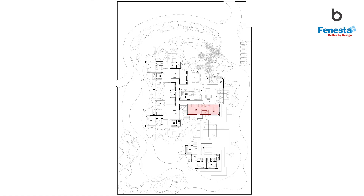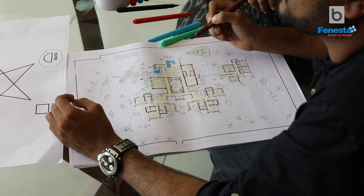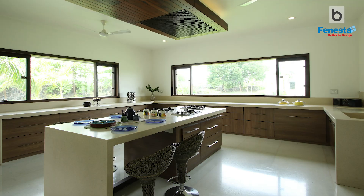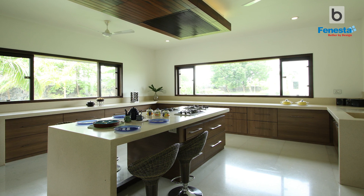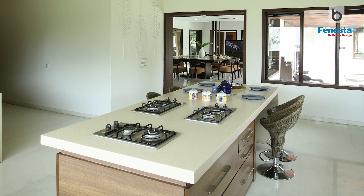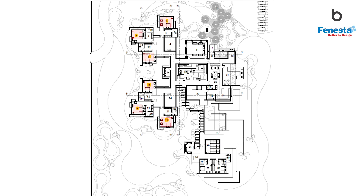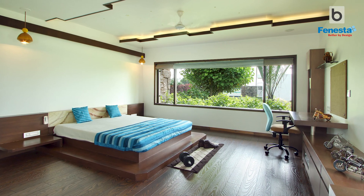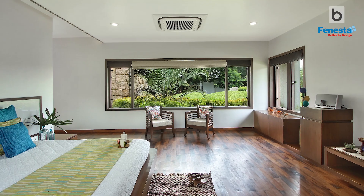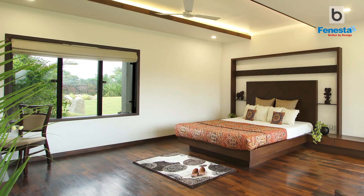The requirement for the kitchen and utility area was large, as it serves a joint family. A U-shaped platform was planned with a large central island, and two cooking ranges were fitted in the central island as there were three ladies who would be cooking. There are six bedrooms in the villa, and each bedroom gets a view of different areas of the garden, as each bedroom has windows on three sides.